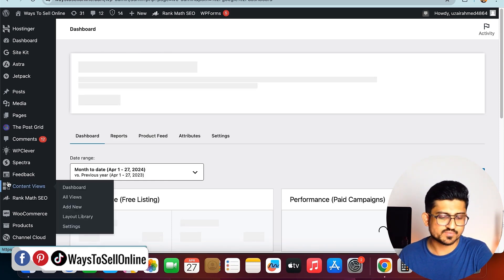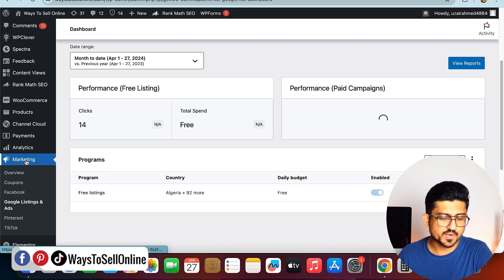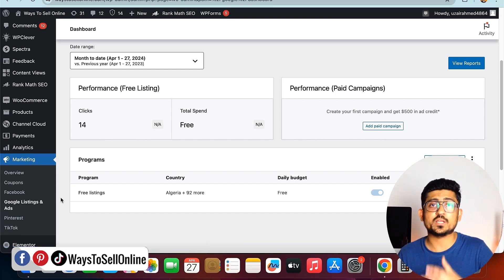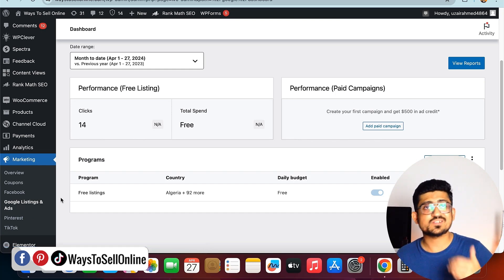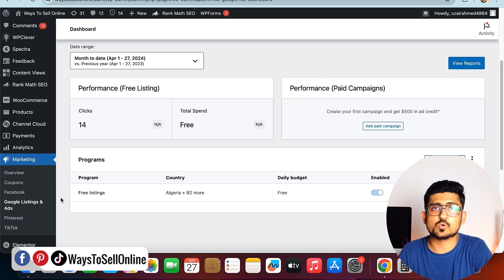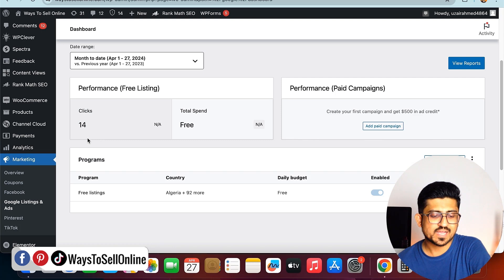Under the Marketing tab you can also see options for Facebook, Pinterest, and TikTok. If you connect your store with these platforms, you can get a lot of traffic from these social media channels because the audience is there and people are searching for solutions to their problems. These platforms can recommend your service or product to people who actually want to purchase it. As you can see, I've connected my store with Google Merchant from right here using the Google Listings and Ads option.